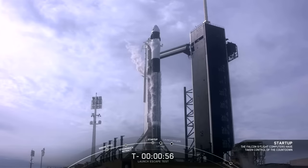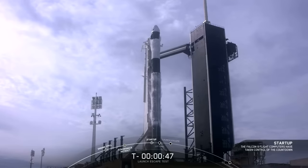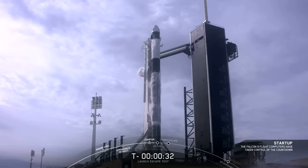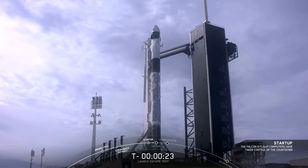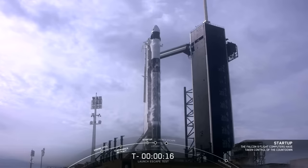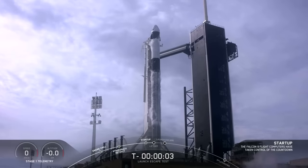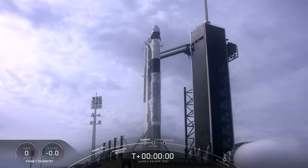If for some reason we scrub today, we will shift to our backup launch window tomorrow at the same time. Again, this is just a test — we're fully expecting Falcon 9 to break up, so don't be alarmed if you see that happening live. We're just 45 seconds from the final countdown. FTS is armed, go for launch. 10, 9, 8, 7, 6, 5, 4, 3, 2, 1, 0. Ignition — liftoff!